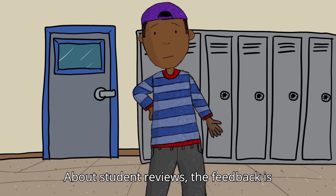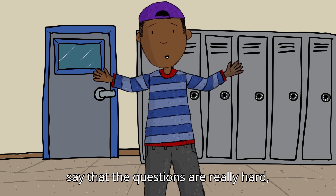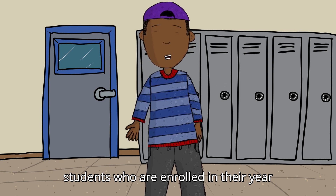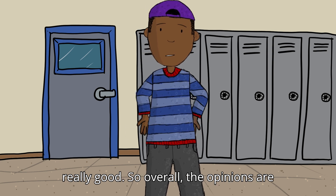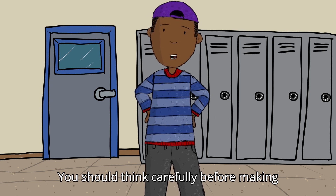Now, about student reviews — the feedback is quite mixed to be honest. Some students say the questions are really hard, some say they are pretty easy, and some students enrolled in their year-long batches say the test series is really good. So overall, the opinions are very mixed. You should think carefully before making any decision.